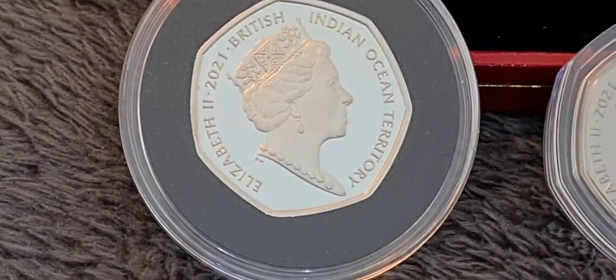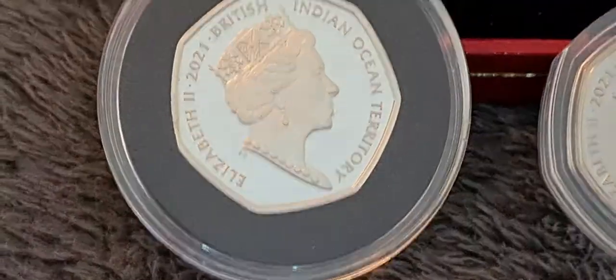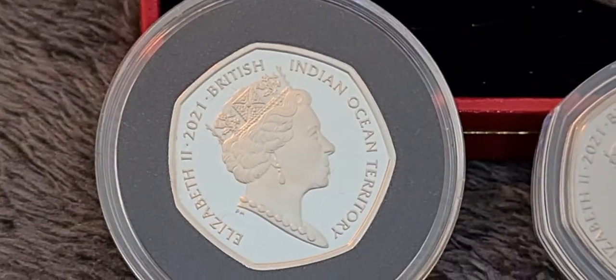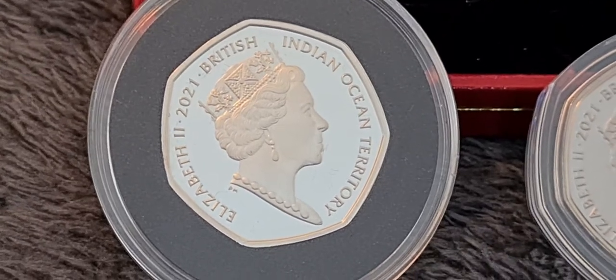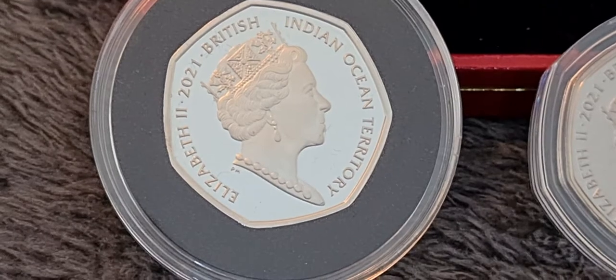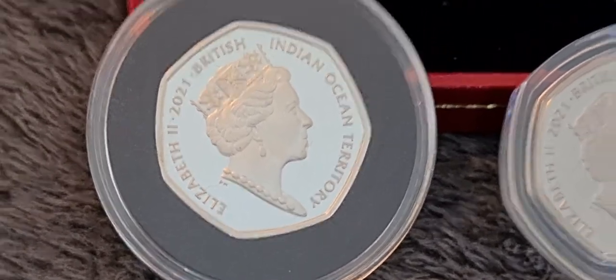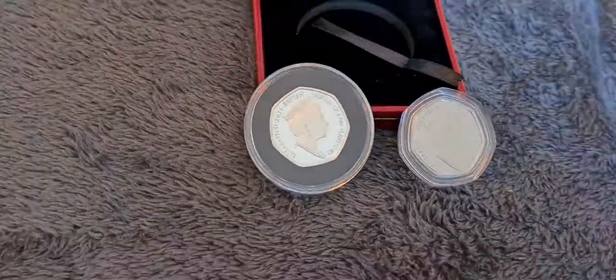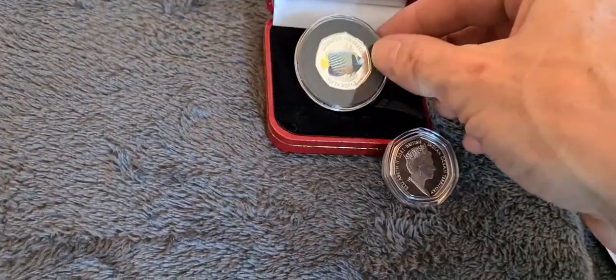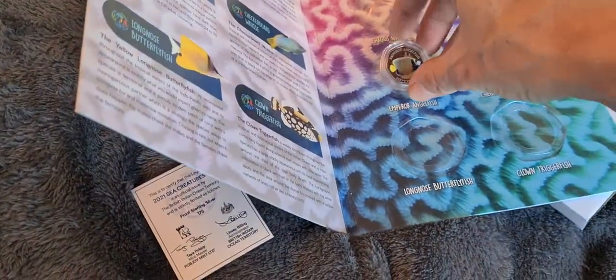That looks better than the BU version — that does look much better, in fact. Yeah, we're quite happy with that. Nice writing on it, the Queen's head looks okay, doesn't look to be any marks on it. Those are just little fibers on the capsule. Yeah, quite happy with the coins today.